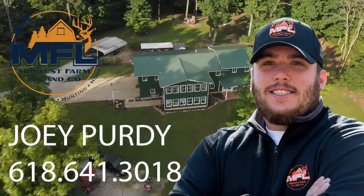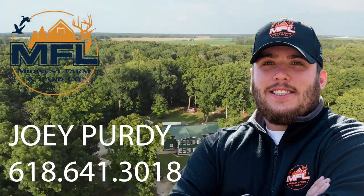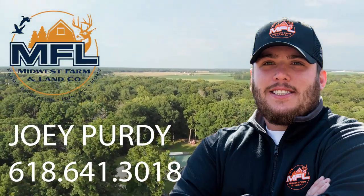If you're looking for your forever home where you could be secluded, hunt, and fish, you need to call broker Joey Purdy today for a private showing.